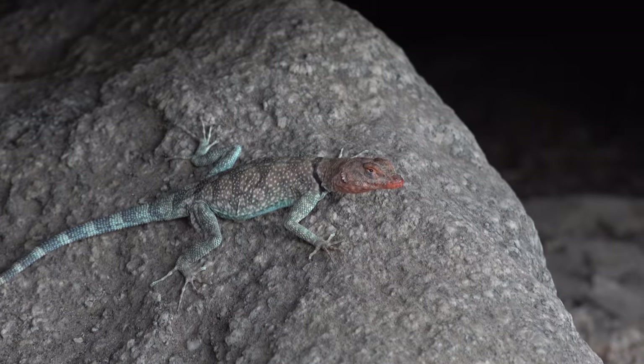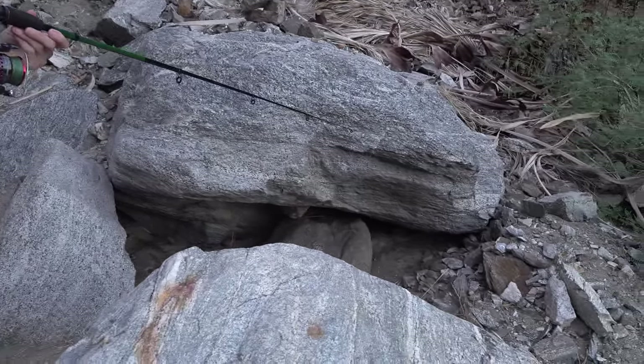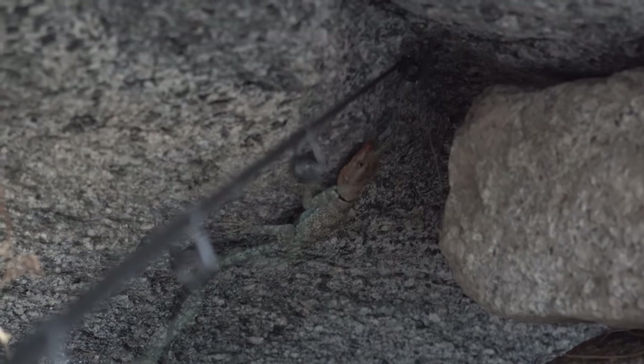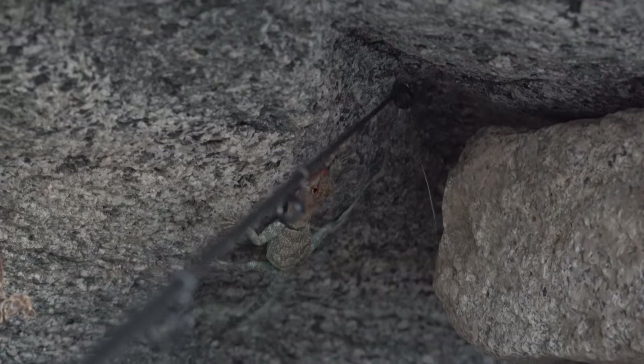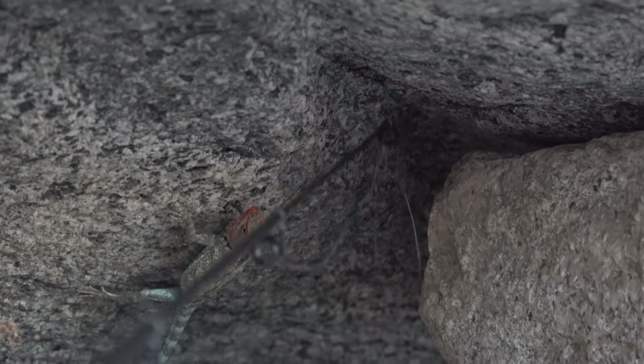Oh, he sees me! You guys see him giving me the eye? I'm so nervous. Stop trying to eat the pole! You're supposed to go in the noose. Hey, stop attacking my pole, you cheap lizard!